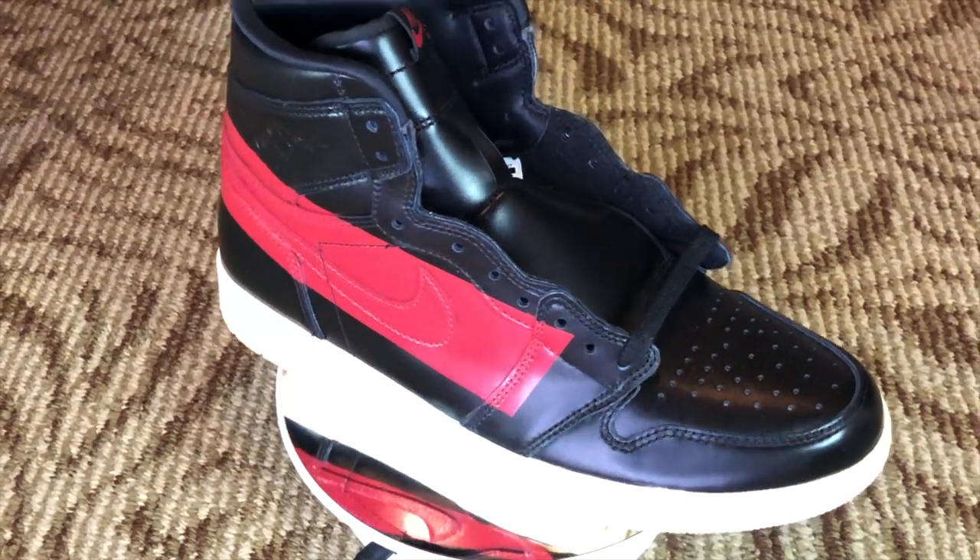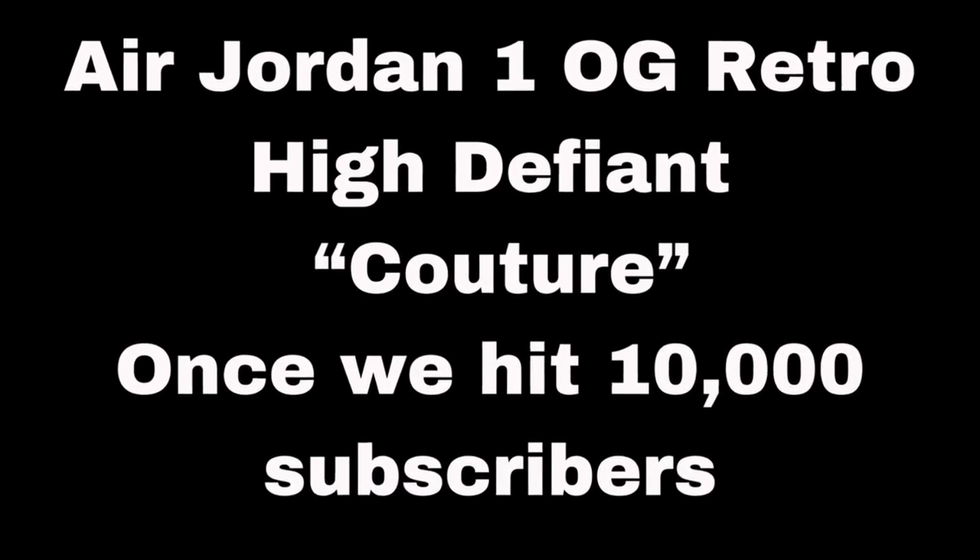Before we continue with the video, we'd like to remind you that our Epic Air Jordan giveaway is still ongoing and we're very close to reaching the fourth milestone. We're giving away these sneakers to any lucky subscriber of our channel anywhere in the world — the US, Europe, Australia, wherever you are. As long as you're a subscriber, you were picked, and you follow all the mechanics, we will definitely ship it to you. So please follow us, subscribe to our channel, and follow all the mechanics.